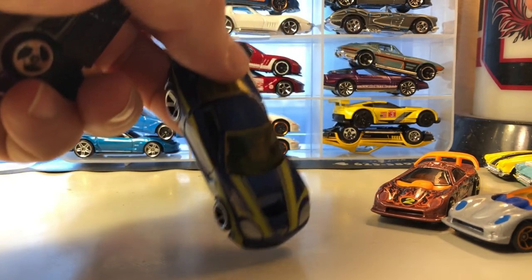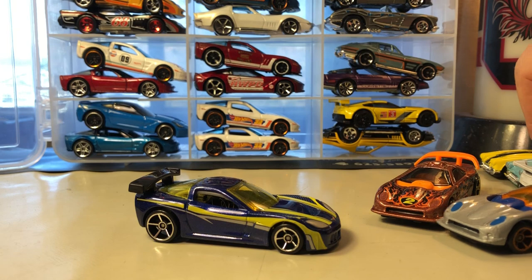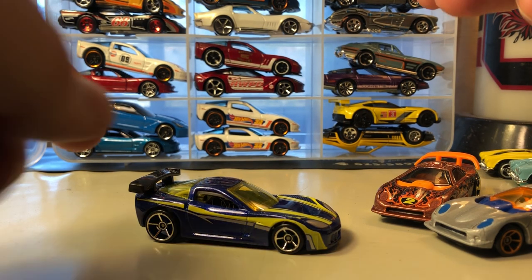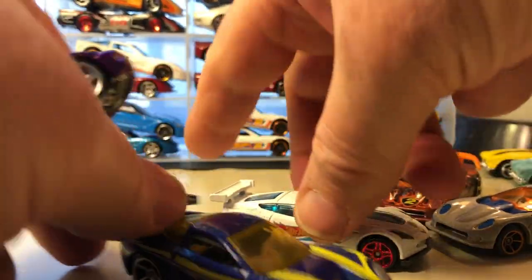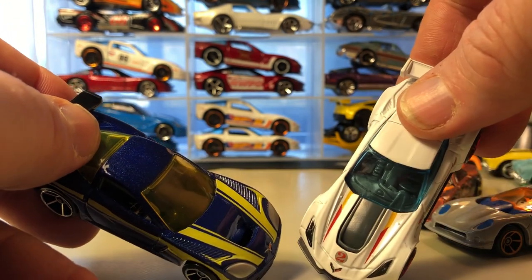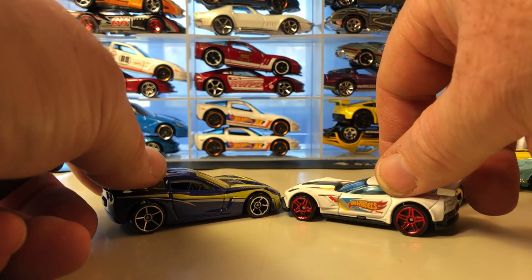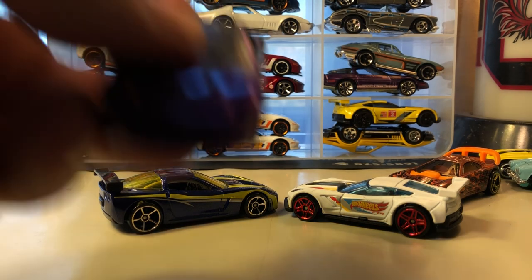Corvette C6R. Compare that to the C7R — C6 versus C7. And here's the '97 Corvette.